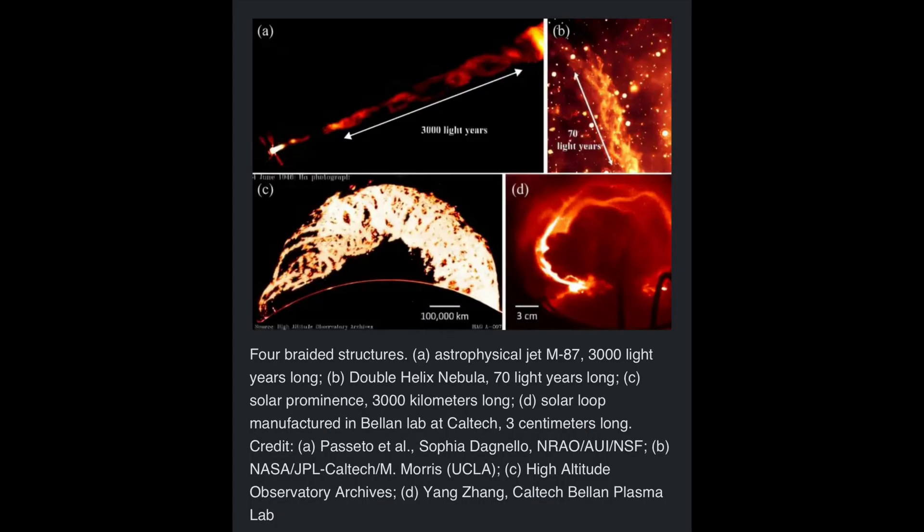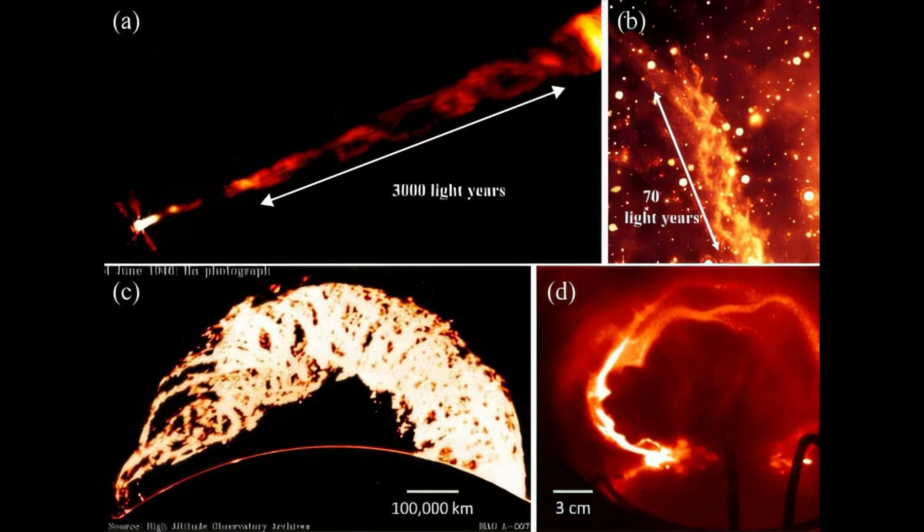Written by the California Institute of Technology. Investigating solar corona structures has led Paul Bellan, Caltech professor of applied physics, and his former graduate student Yang Zhang, Ph.D., to discover a new equilibrium state of the magnetic field and its associated plasma.